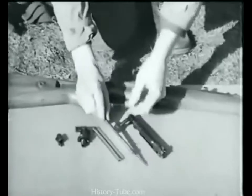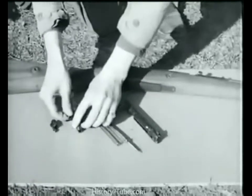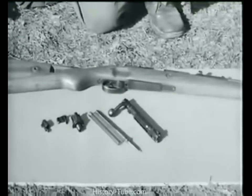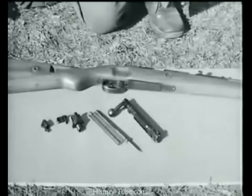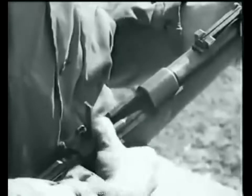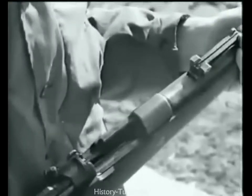Press in on the cocking piece lock, turn it a quarter turn to the left, and remove. Here's the bolt disassembled. Loading and firing the model 98K is the same as our own Springfield, with the exception of the sight adjustment.